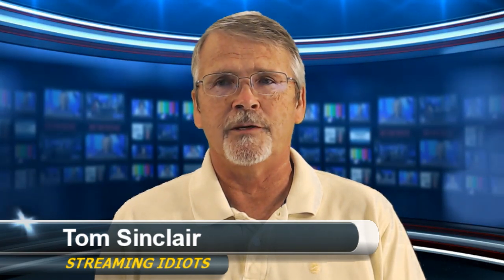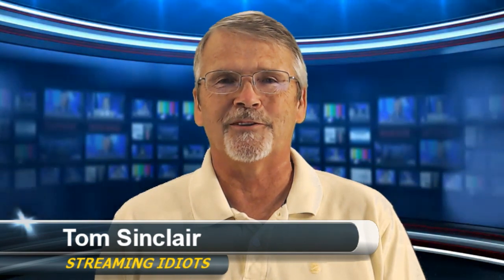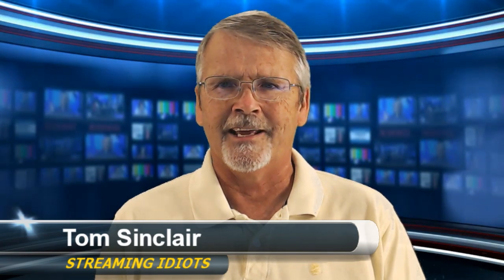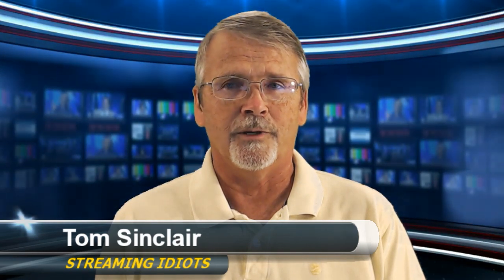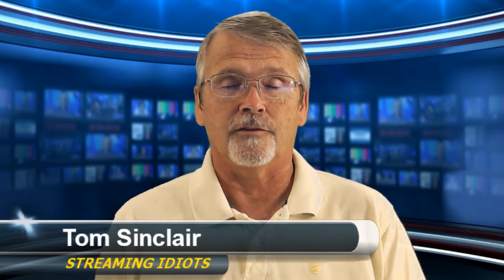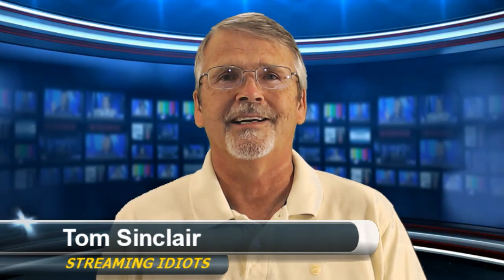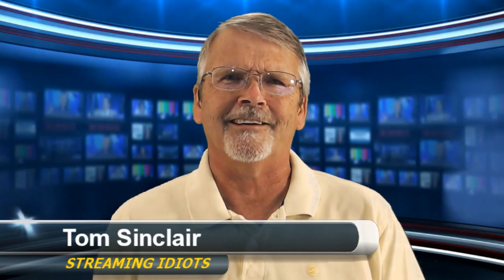I'm still learning vMix, still learning Wirecast. I'm a VidBlaster guy to start with. Hope you'll tune into our That VidBlaster Guy show, which is on Wednesday afternoons at 3 o'clock Eastern, 8 o'clock in London, and also available on YouTube. It's That VidBlaster Guy on YouTube, and we also post our Streaming Idiots show onto our YouTube channel for That VidBlaster Guy, so you can find Streaming Idiots there.